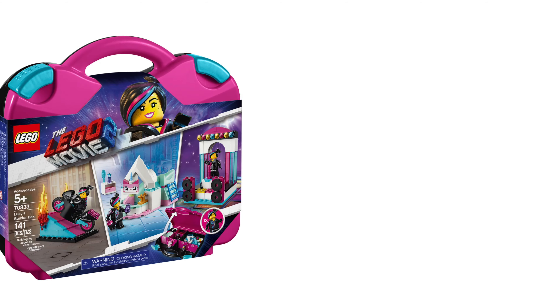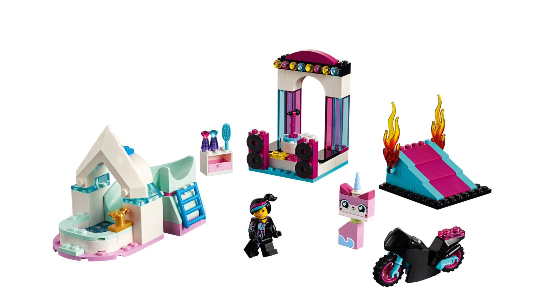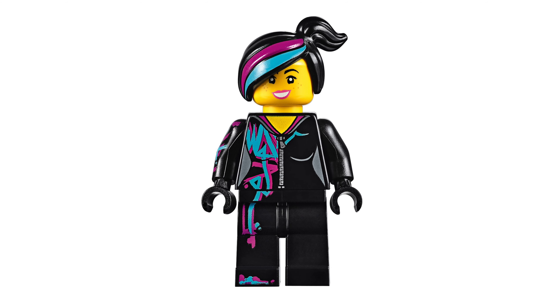Now we have Lucy's Builder Box, the set number is 70833. It has 141 pieces and will cost $30. Only one minifigure is included and it's Lucy.